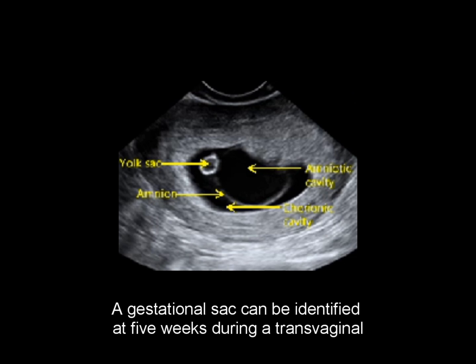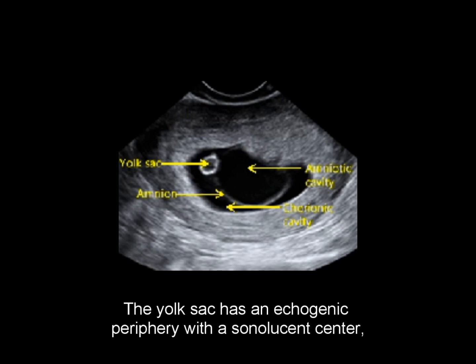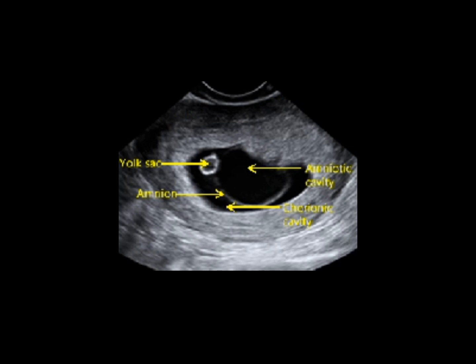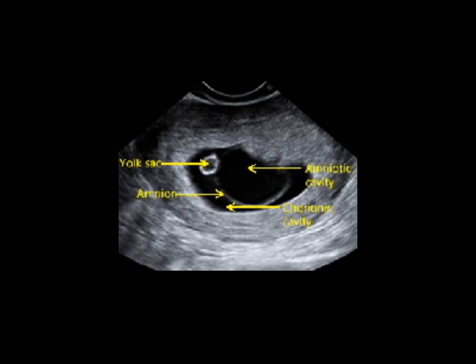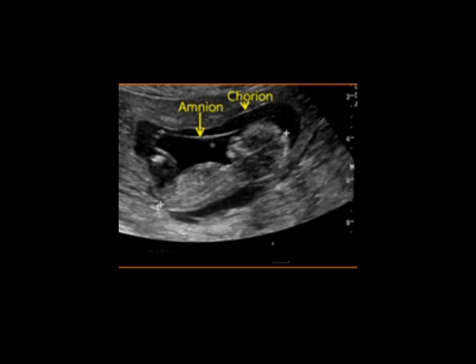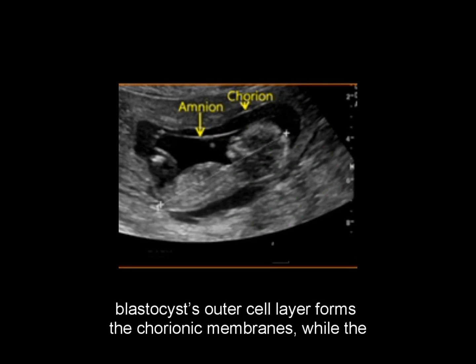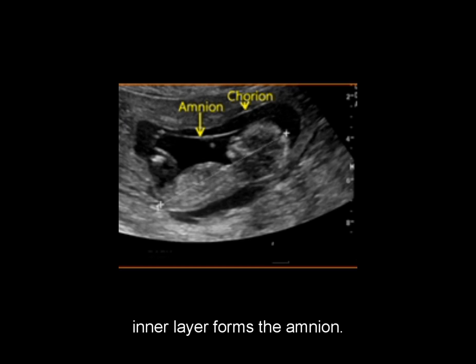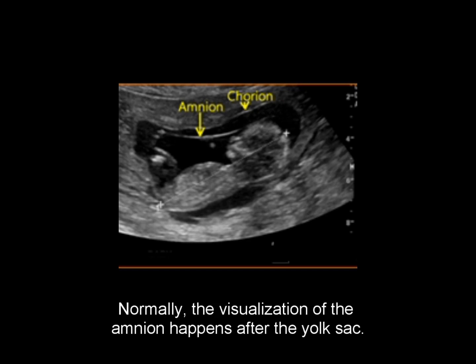A gestational sac can be identified at 5 weeks during a transvaginal ultrasound. The yolk sac has an echogenic periphery with a sonolucent center, and its detection confirms that the intrauterine fluid represents an intrauterine pregnancy. At 13 weeks and 1 day, an ultrasound image shows the amnion and chorion. The chorion comes from a different source than the amnion: the blastocyst's outer cell layer forms the chorionic membranes, while the inner layer forms the amnion. These two layers usually merge at around 14 weeks, and normally the visualization of the amnion happens after the yolk sac.